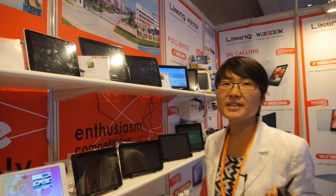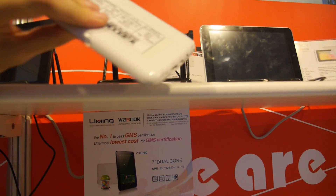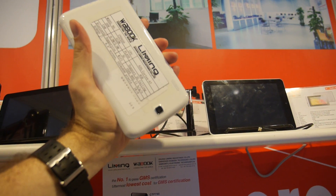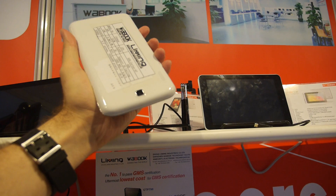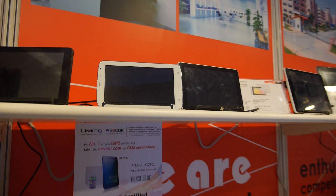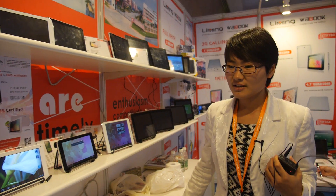The RK3188 has an FHD screen and is famous because of the iPad design. This 6.5-inch model has a calling function — 2G calling. The RK3188 with 2G calling costs 55 USD. You can use it as a phone when traveling.